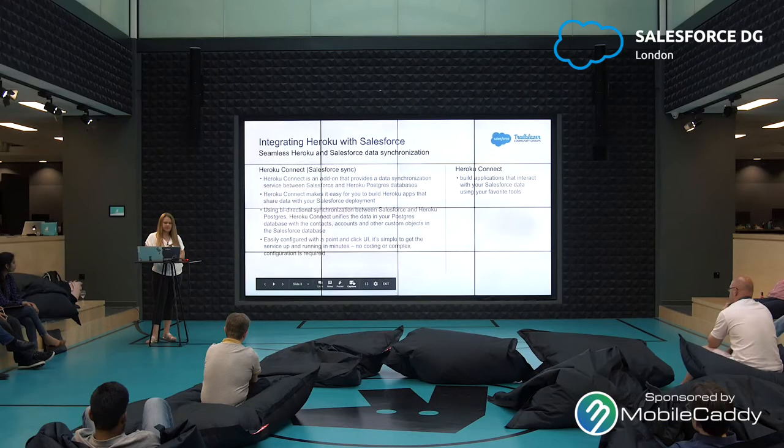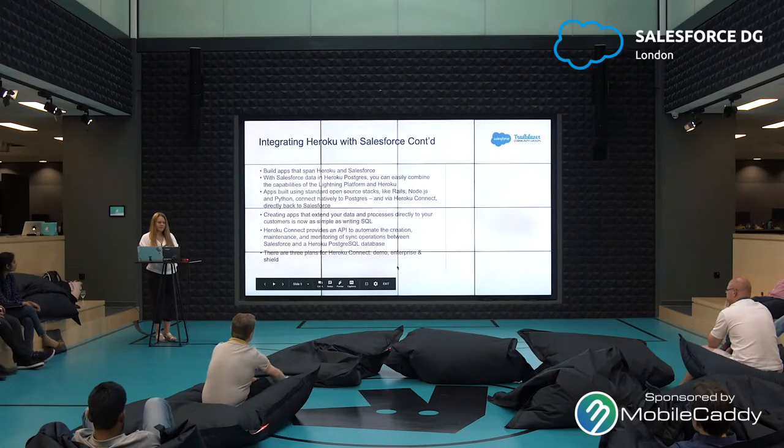Heroku Connect makes it easy for you to build Heroku apps that share data with your Salesforce deployment. Using bi-directional synchronization between Salesforce and Heroku Postgres, Heroku Connect unifies the data in your Postgres database with contacts, accounts, and other custom objects in the Salesforce database. It's easily configured with a point-and-click UI — simple to get the service up and running in minutes, and no coding or complex configuration is required. Apps built using standard open-source stacks like Rails, Node.js, and Python connect natively to Postgres and via Heroku Connect directly back to Salesforce.